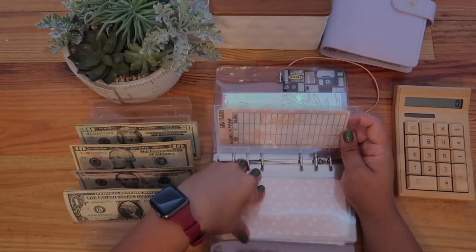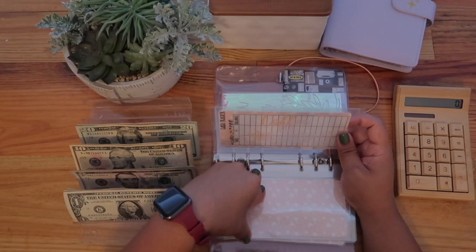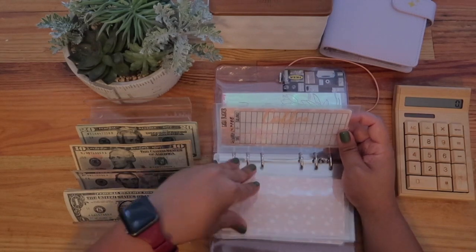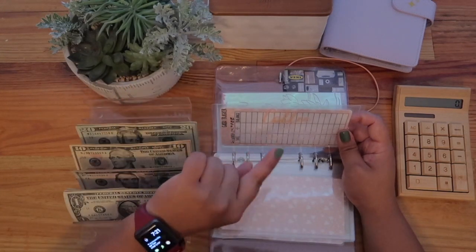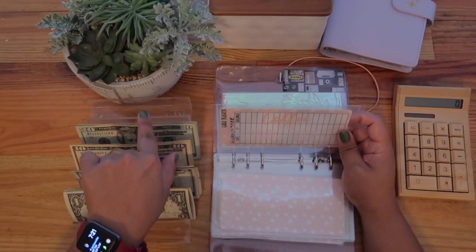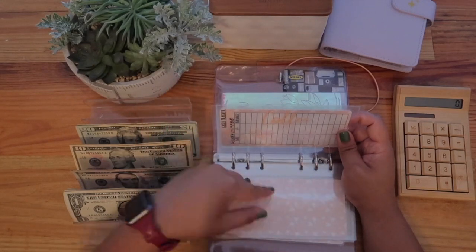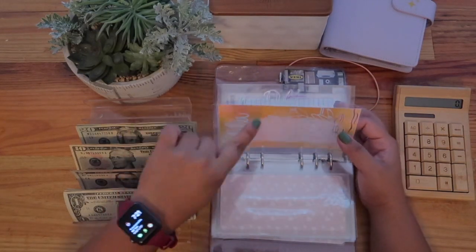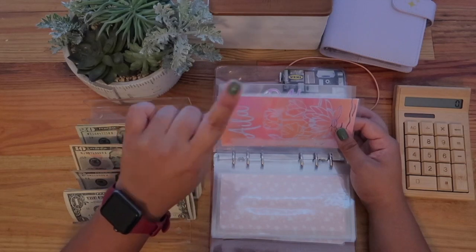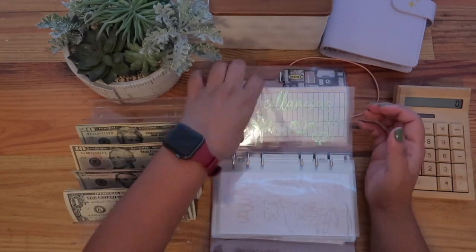The coffee envelope is a mix of purchasing coffee out and buying coffee beans at home. I love making my own coffee and I'm a huge fan of the French press. Coffee beans are expensive and I like buying in bulk, so I decided to start saving for it. Coffee gets nothing at the moment because I still have a five-pound bag in my pantry that should last another two weeks.